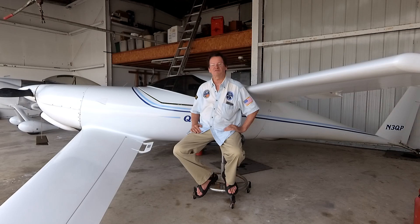It looks pretty small, but it's 44 inches between the shoulders, so it's pretty darn comfortable inside. I think it's a very comfortable airplane to fly in.